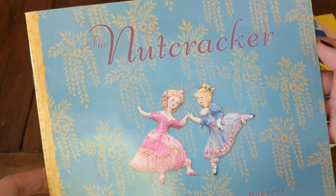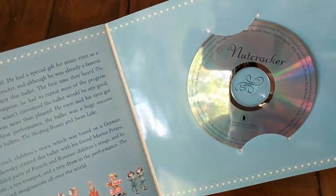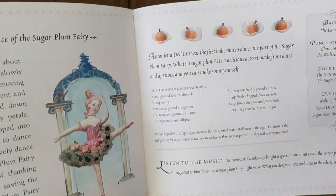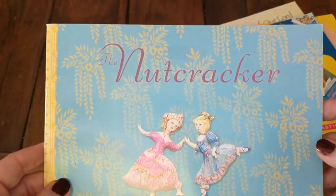Then I picked up this beautiful copy of The Nutcracker — another one we can use around Christmas time. It has a CD to go with it, so I'm going to bring it in the car with us. It also has some recipes, a backdrop if you want to act it out, and little punch-out figures that come with it, so I thought this would be really fun.